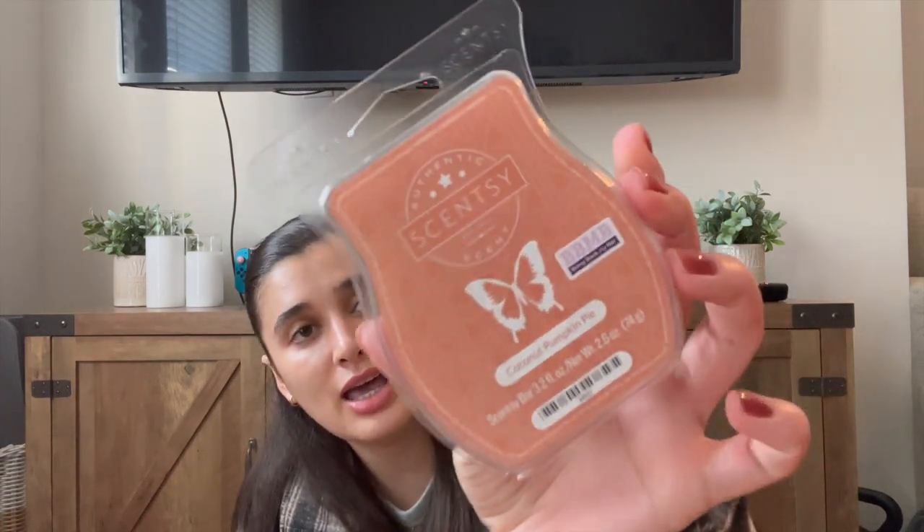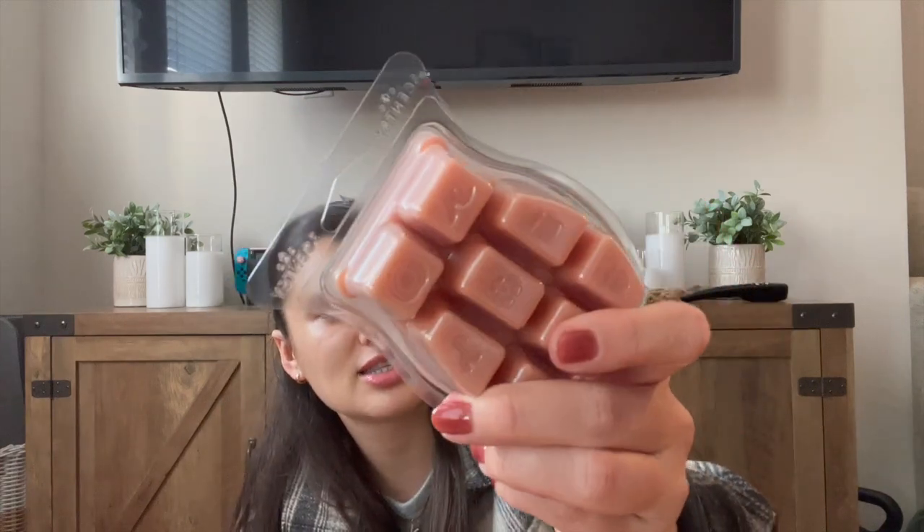The last gourmand I have is Coconut Pumpkin Pie. The packaging is really pretty — it looks like the inside of an actual pie. It's a really fun, unique scent and it smells so good. It's a very soft coconut, almost like coconut extract — soft, creamy, and really yummy. I'll have to get more of this one. It could honestly go year-round for me, and I really don't smell any pumpkin in it.